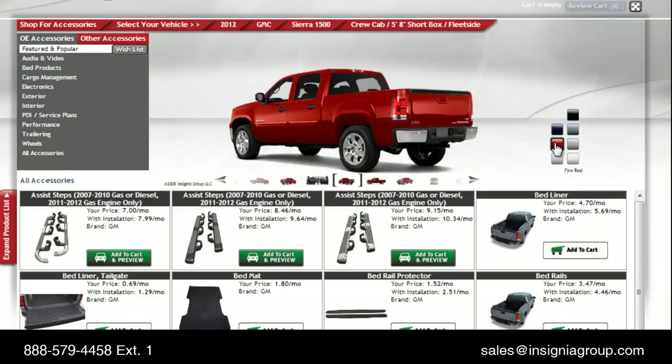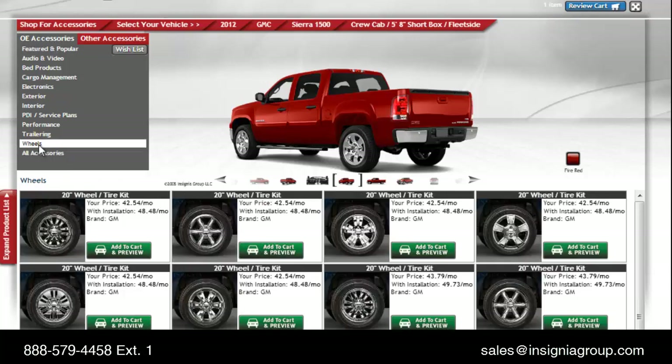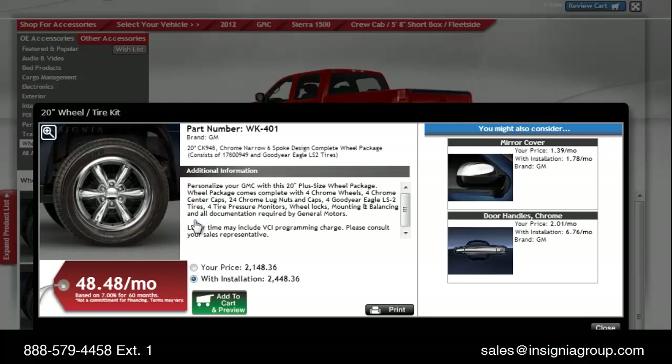Below the vehicle, your customer will see product spotlights. Accessories with the green Add to Cart and Preview button will place it on the vehicle. This is a great way for customers to see an accessory on the vehicle before they buy. With Insignia, your customers may easily select an item for more details or simply add it to their cart.